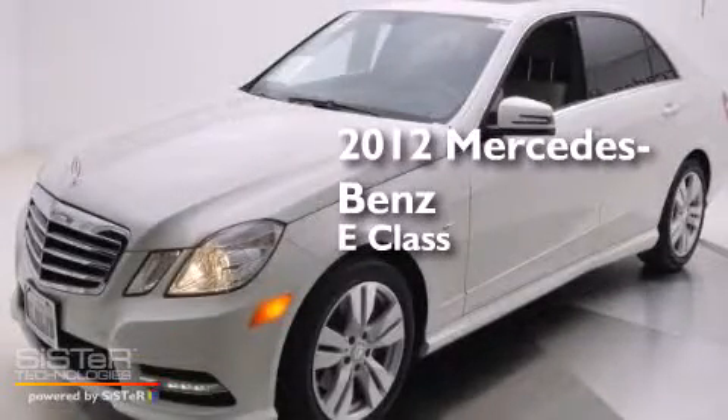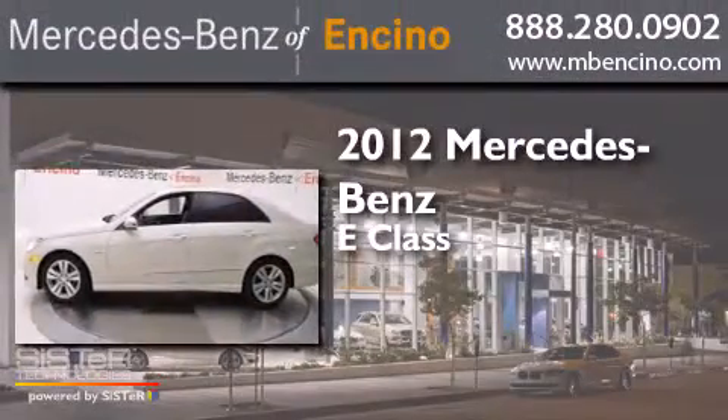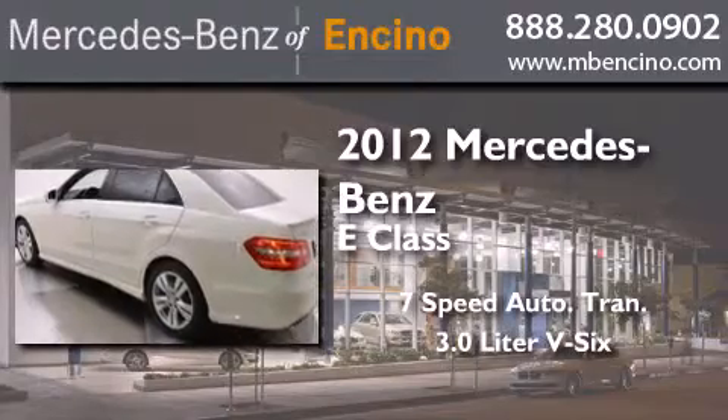This is a certified pre-owned 2012 Mercedes-Benz E-Class. This car has a 7-speed automatic transmission and a 3.0-liter V6.